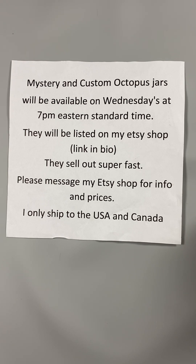All of my links are in my bio. They sell out super fast! So if you are interested in any information or pricing, please message my Etsy shop and I'll be happy to help you.